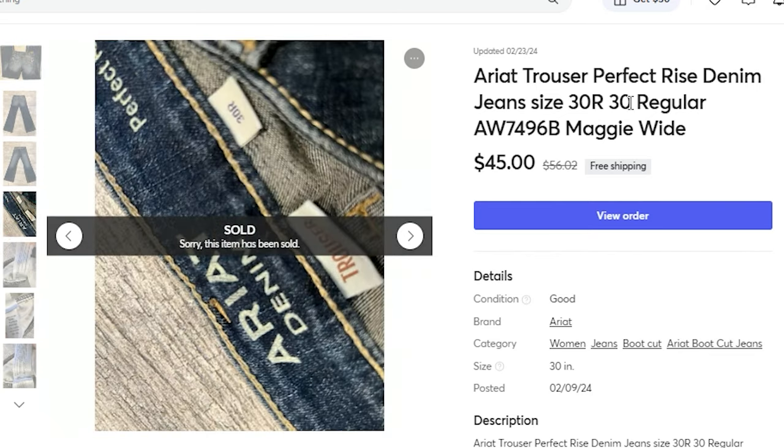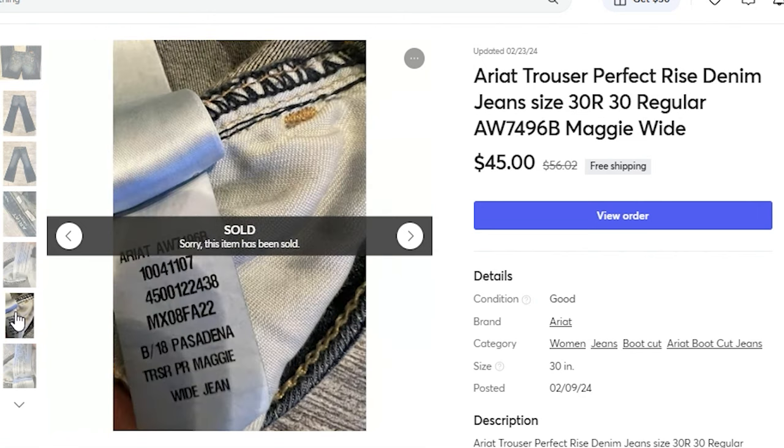The keywords to note on this one: Ariat trouser, perfect rise, denim jeans, size 30R. I also spelled out 30 regular. The AW74 number is the style number on the inner tag. The inner tag also said Maggie and wide, so this pair of Ariat jeans told me the exact style name, which I love.